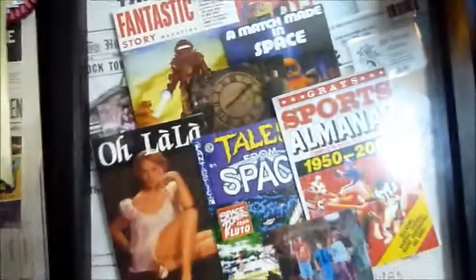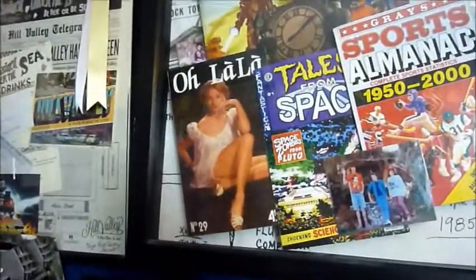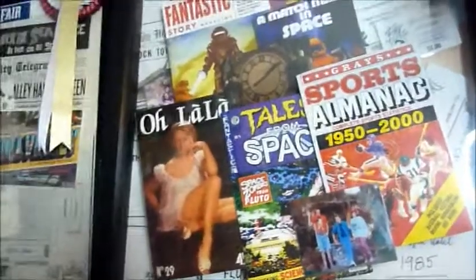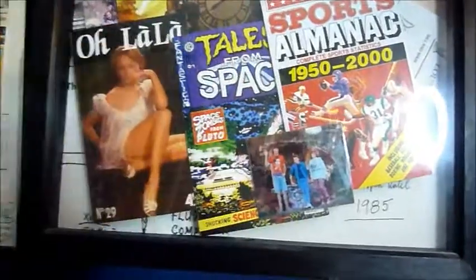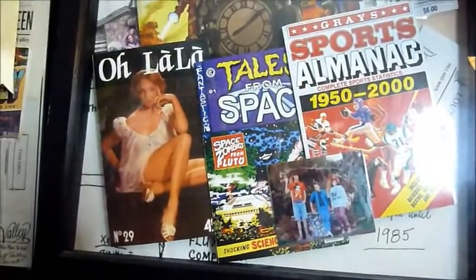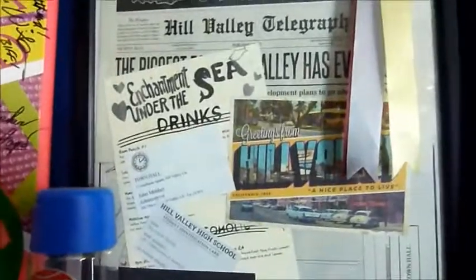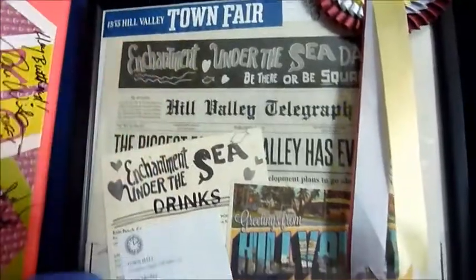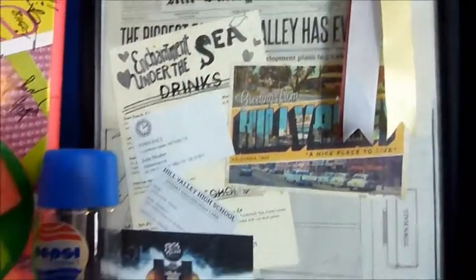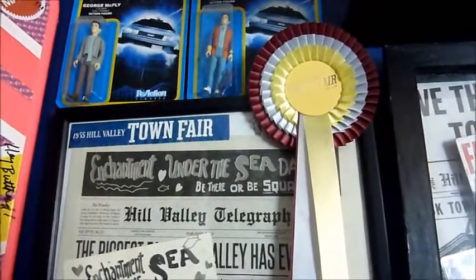And then if we move along, this is just some prop items I got off eBay — prop replicas, not official. But I just wanted to make a frame up. So we've got the Sports Almanac, Tales from Space, Match Made in Space, Ooh La La. I was quite happy how that came out. And the frame next to it is more stuff from the Back to the Future Secret Cinema — a postcard and a newspaper at the back, the wristband to get in, and just loads and loads of cool stuff. The rosette on top is something that was available to buy there.